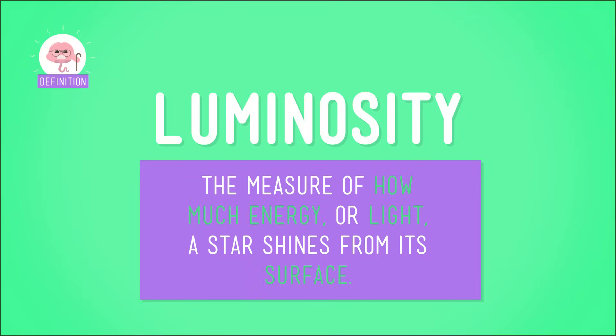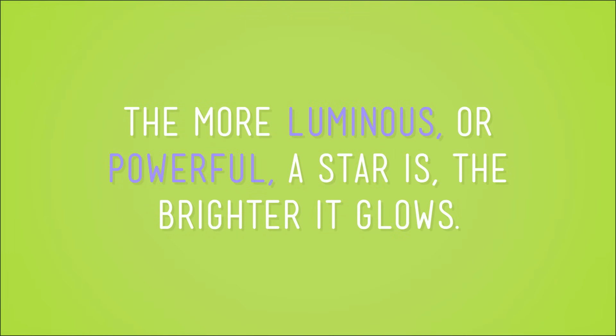Astronomers sometimes refer to a star's true brightness as its luminosity. Luminosity is a measure of how much energy, or light, a star shines from its surface. Think of stars like light bulbs — light bulbs with higher wattages, or more power, glow brighter. Same thing with stars: the more luminous, or powerful, a star is, the brighter it glows. When measuring luminosity, astronomers are considering how bright the star is as if they were right in front of it in space. That's why they call it true brightness — it's how bright the star really is, not just how bright it might look depending on where you are.